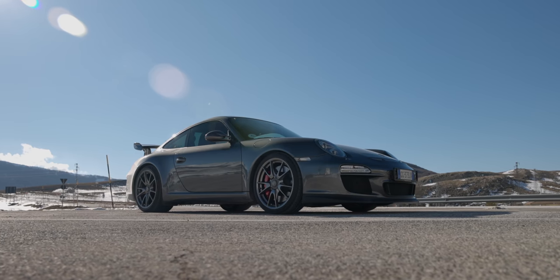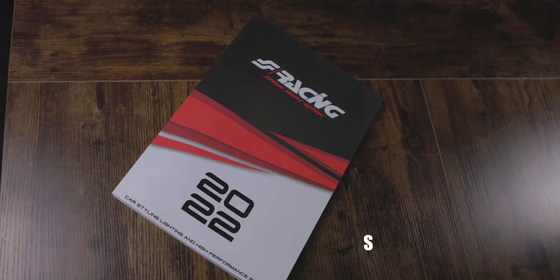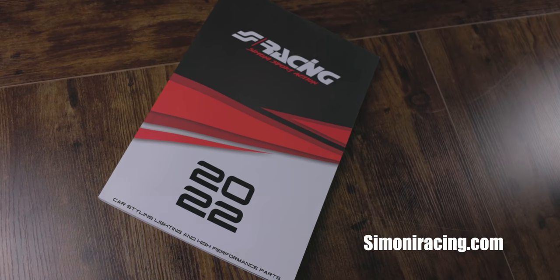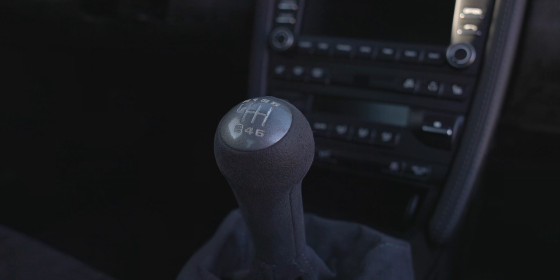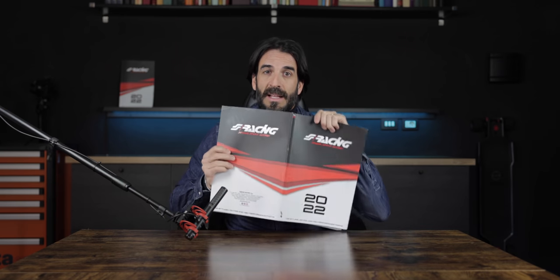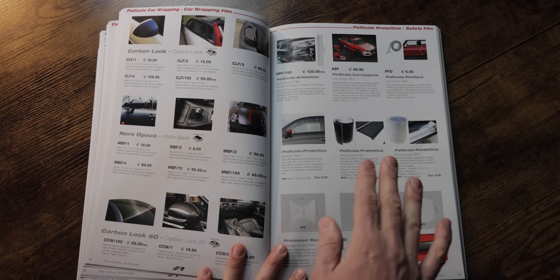Bentornati! Questo video è sponsorizzato dalla Simoni Racing, di cui indosso una camicia che mi tiene caldo nonostante i meno 2 gradi. Oggi guiderò una splendida Porsche GT3 MK2 con cambio manuale. Ti do una dritta: su questo catalogo, se non ce l'hai, clicca il link in descrizione su simoniresing.com. Puoi acquistare la pellicola parasassi che montava proprio questa GT3.